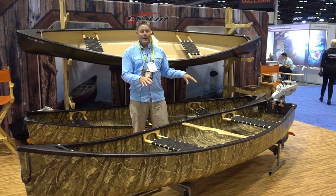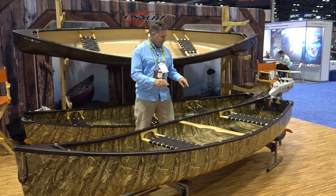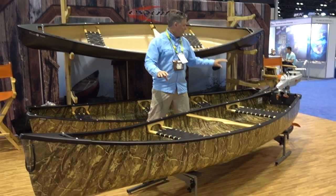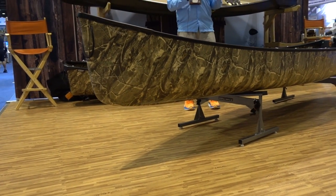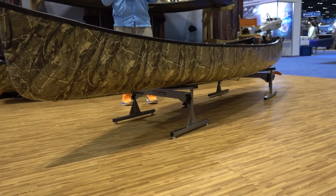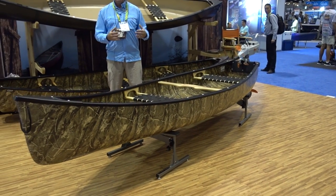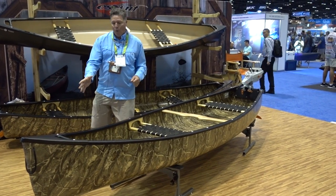It's set up with a tandem configuration, though a lot of people will run it solo as well. If you notice, it has a keel down the entire length of the boat, so when you're using a motor, a lot of times you're going to kick the bow up, and that keel is going to help it track a little bit better and provide diagonal stability.